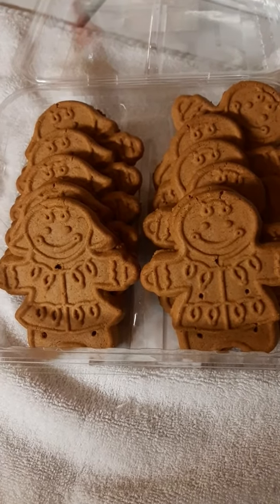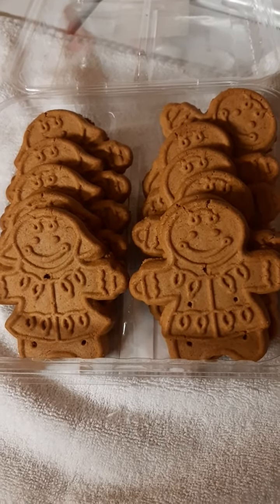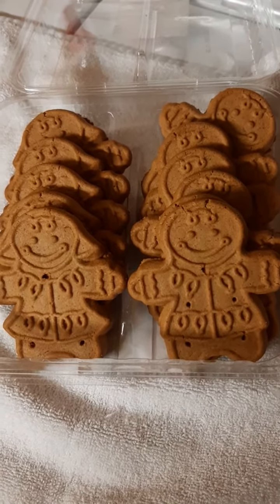They've got a slight gingerbread taste. I was looking for the Little Debbie ones I usually get, but they didn't have any, so I was going back to grab the holiday cookies.